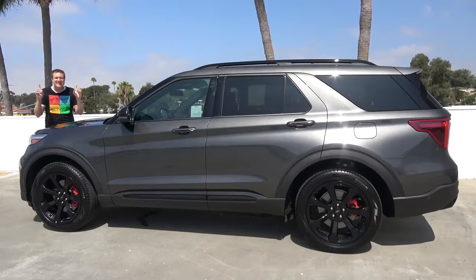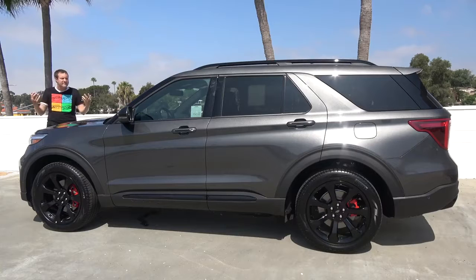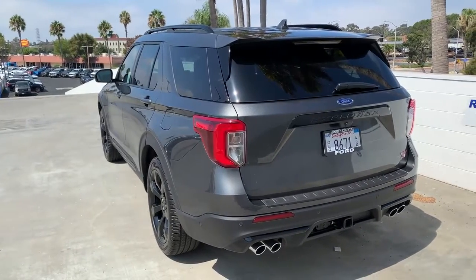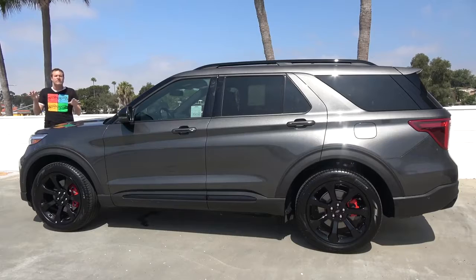The Explorer came out almost 30 years ago, and it's been a popular mid-size family SUV or crossover ever since. Ford considers this to be the sixth generation of the Explorer, and prices start around $37,000, which places it in line with mid-level versions of the Honda Pilot and the Toyota Highlander in terms of pricing and equipment.